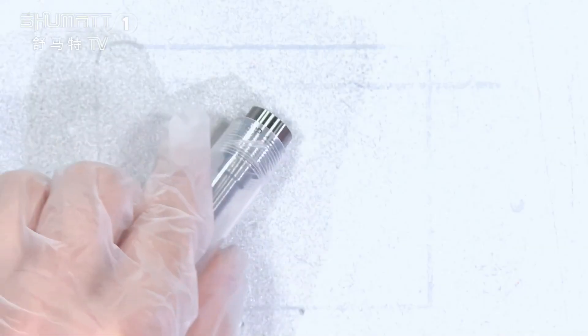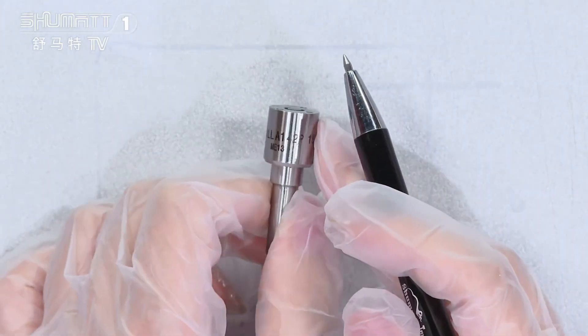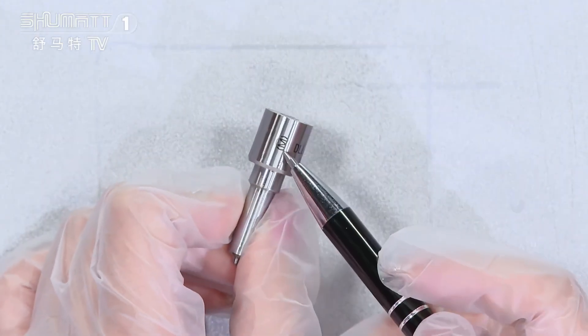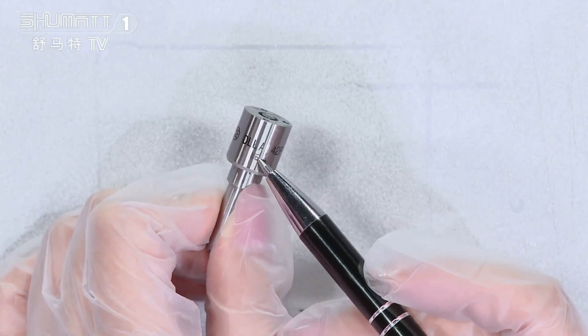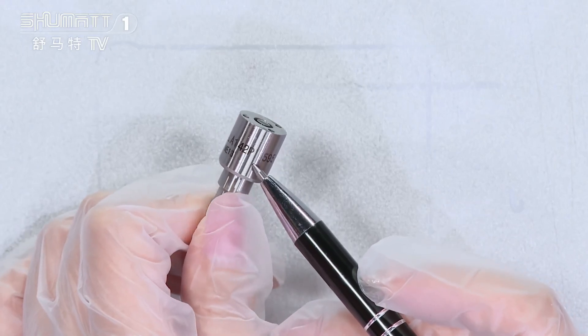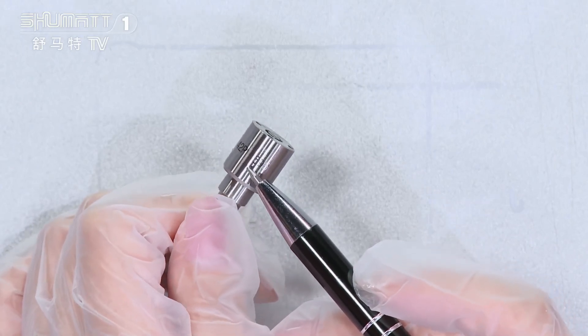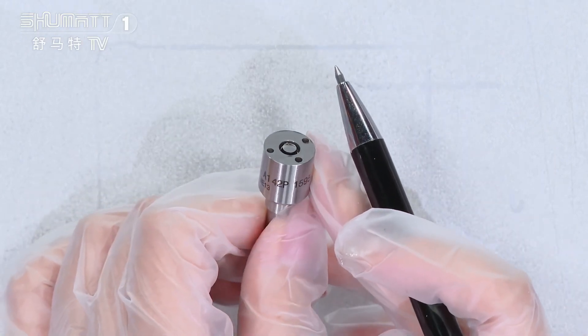Open it in this way. Take a look — on the surface you can see the logo and the product code DLLA 142P1595.